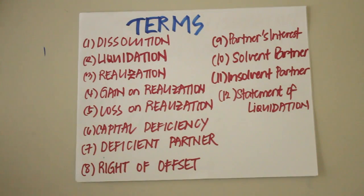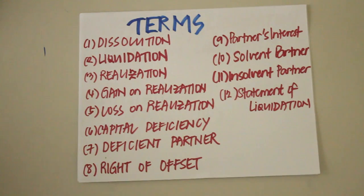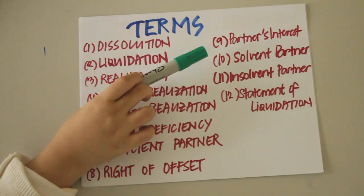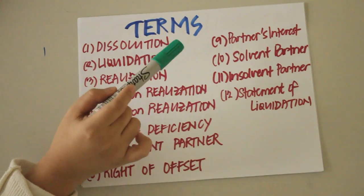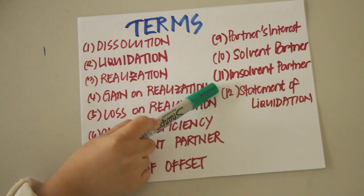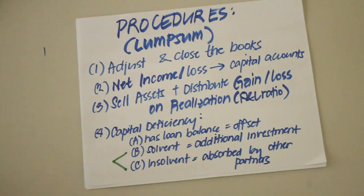Partners' interest is the sum of a partner's capital, loan balance, and advances to the partnership. A solvent partner is one whose personal assets exceed his personal liabilities. An insolvent partner is the opposite — one whose personal assets are less than his personal liabilities. Finally, the statement of liquidation is an accounting statement summarizing the winding up of the business affairs of the partnership.